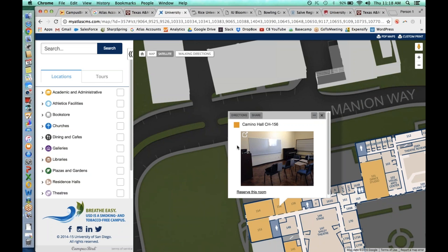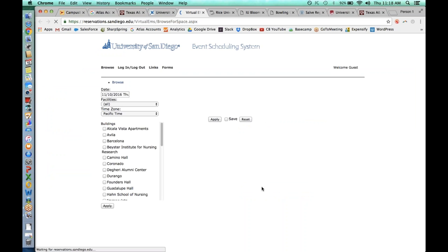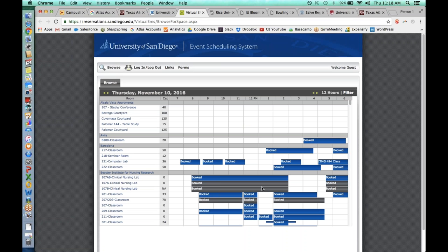The University of San Diego uses our interior rendering specifically to reserve rooms. You'll notice a link that says 'reserve this room' — clicking it flies out to their event scheduling system where someone can reserve the room directly from the campus map. We simply link out to their event scheduling system; this is not something we do ourselves, but it gives you an idea of the possibilities that open up when you have interactive interiors.